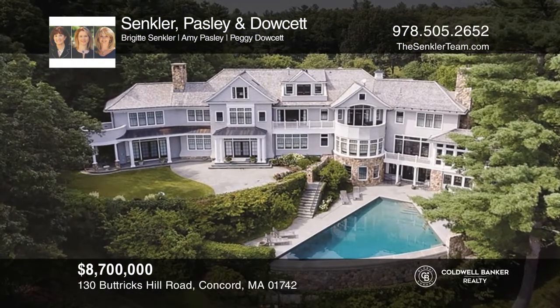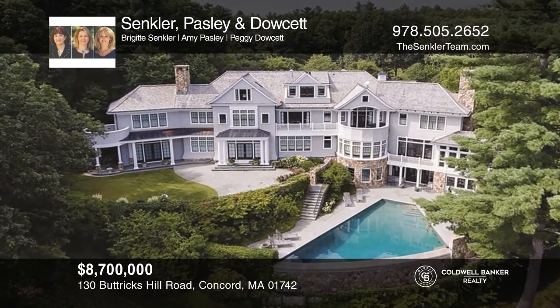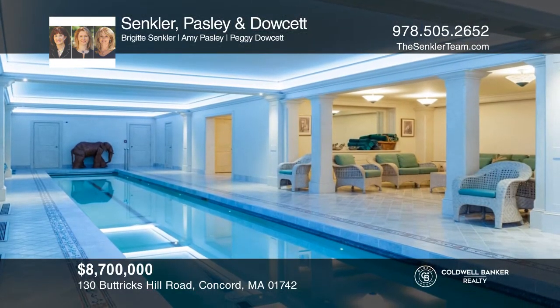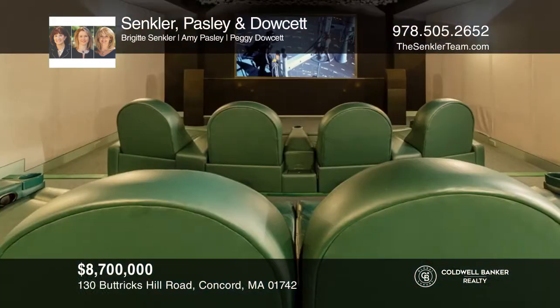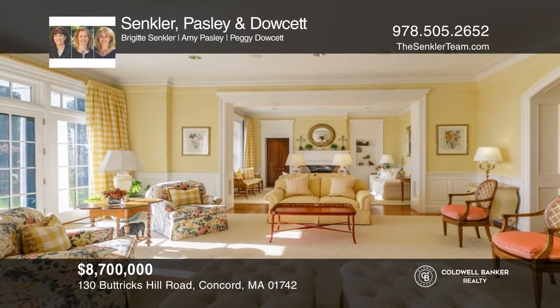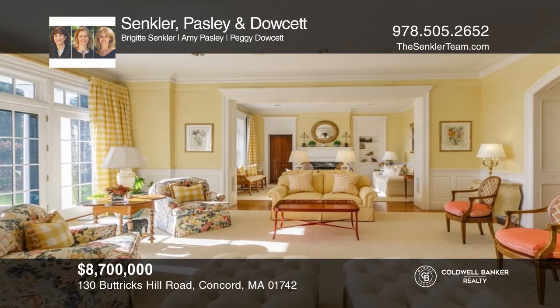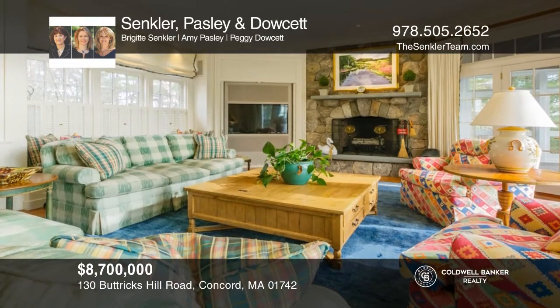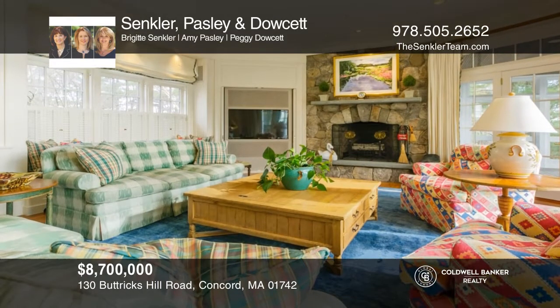Luxury perfected at this extraordinary property designed to maximize breathtaking natural vista views, featuring an outdoor infinity pool, indoor lap pool, home theater, and fine gathering spaces. A showcase of gorgeous architecture, craftsmanship, and state-of-the-art technology, with every amenity one could want. Come see all this home has to offer with Sinclair, Paisley, and Dowsett.